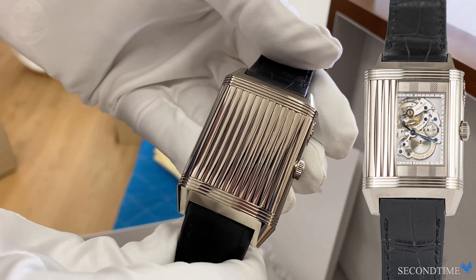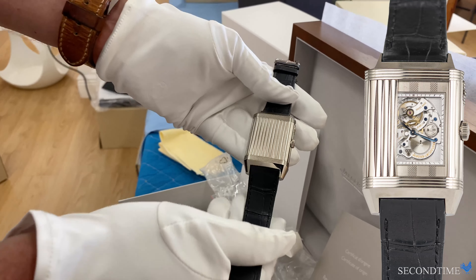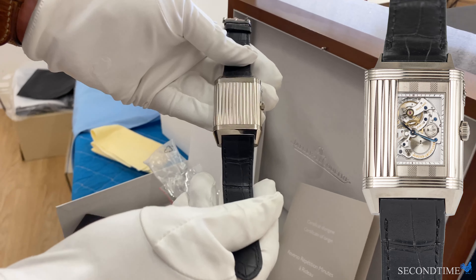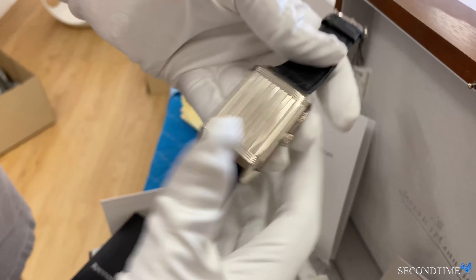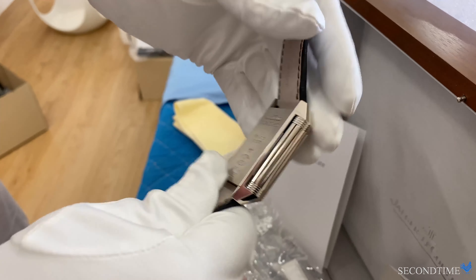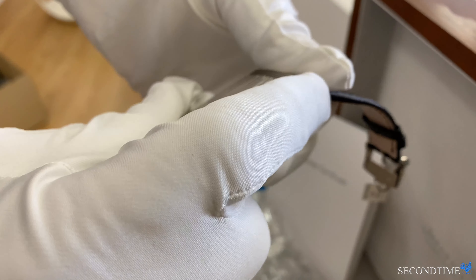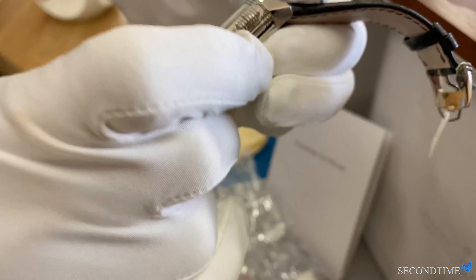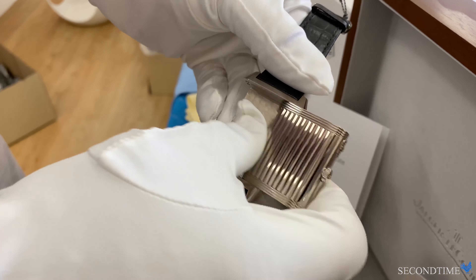This actually has one of the largest Reverso cases — about 38 millimeters in diameter and about 48 millimeters lug to lug — one of the largest JLC Reverso cases ever made. It has a solid case back and also a lock so that you can lock it and prevent it from being flipped over.